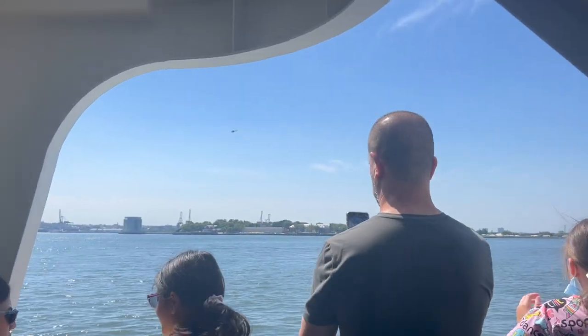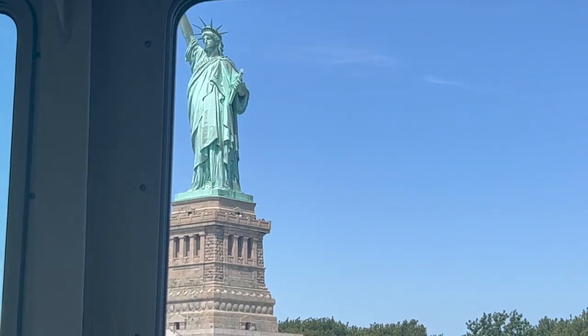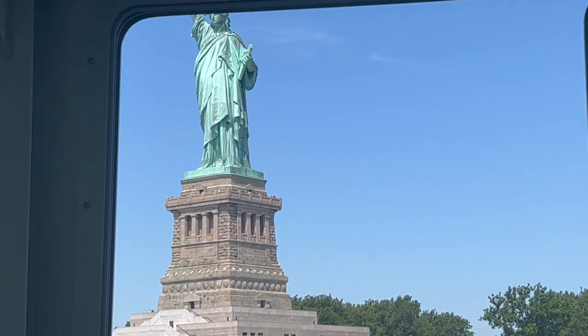We are now on the ferry — I made it! We just stopped at the Statue of Liberty stop on the ferry. I apologize I wasn't able to capture more of our journey to the ferry, but it was hectic; we were rushing and missed the first ferry. But we're here, it's okay — we're at the Statue of Liberty getting ready to head towards Ellis Island.